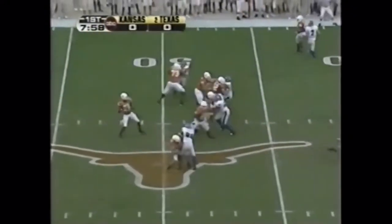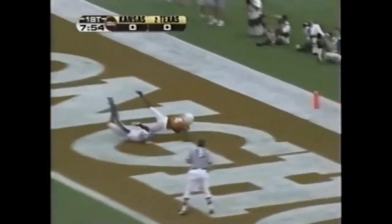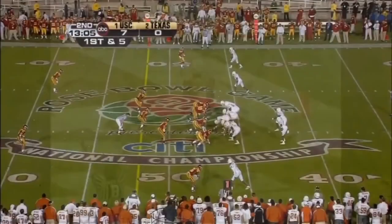Nice play fake by Vince Young — might want it all, going deep. Got Sweet out there — got it. Touchdown.